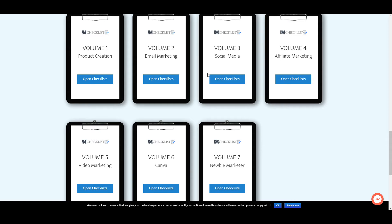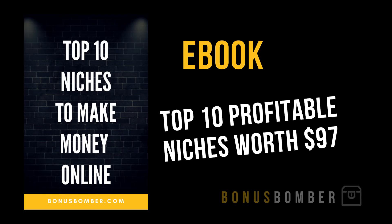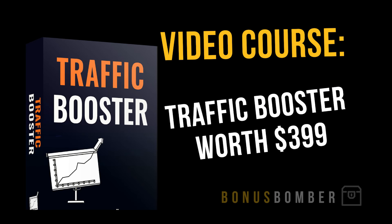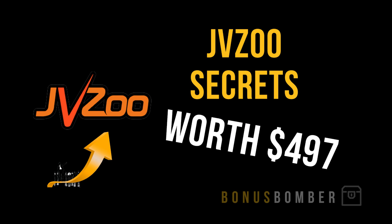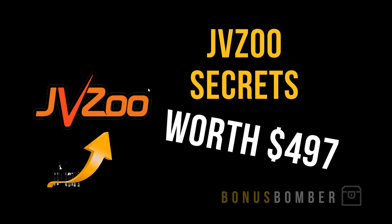You can check out the course via the link under my video and I'll give you all my bonuses for free: the Fiverr Arbitrage Strategy ($399), the Top 10 Profitable Niches ebook ($97), the Instagram Traffic Strategy ($297), the Traffic Booster video course ($399), and the JVZU Secrets ($497). Just click the link, buy the course, and write me an email at bonus@bonusbomber.com or leave a comment on YouTube.